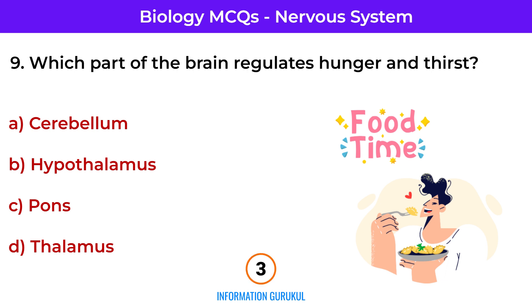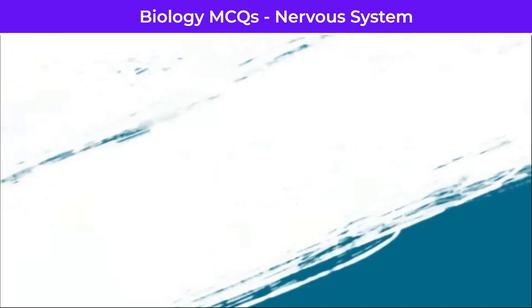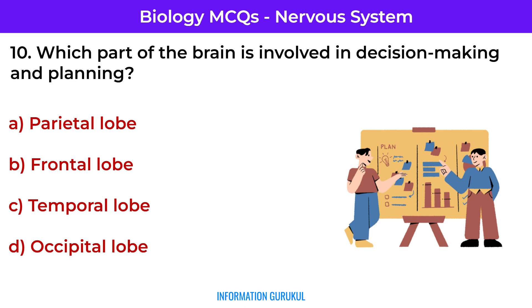Question number 7: Which part of the brain is involved in decision making and planning? Frontal lobe — responsible for executive functions.